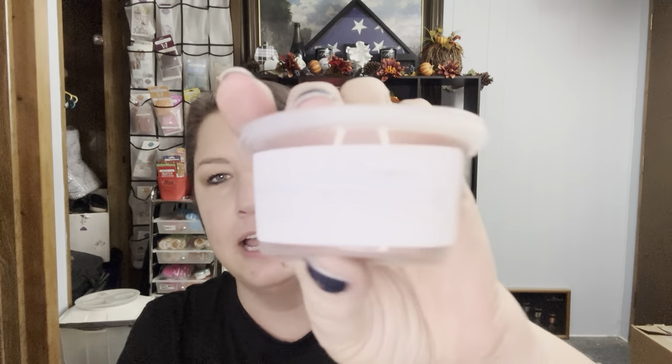First sample: Cuddle Up Coffee. This is espresso, pumpkin pecan waffles, cashmere cedar, and hints of cinnamon sugar. It is just her amazing coffee. If you've never tried Second and Spruce coffee, you need to. Brandy, I know that you requested some Second and Spruce — if you want some coffee, let me know and I will include that in the goodie box to you.